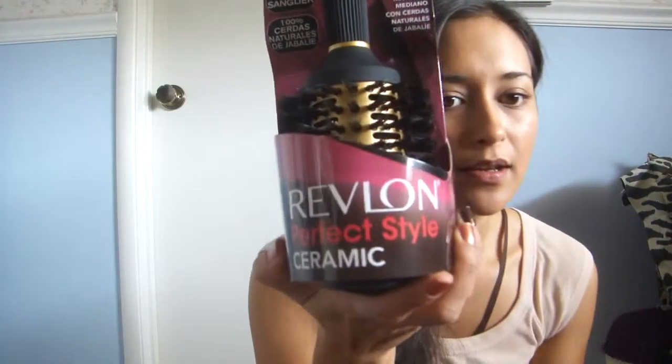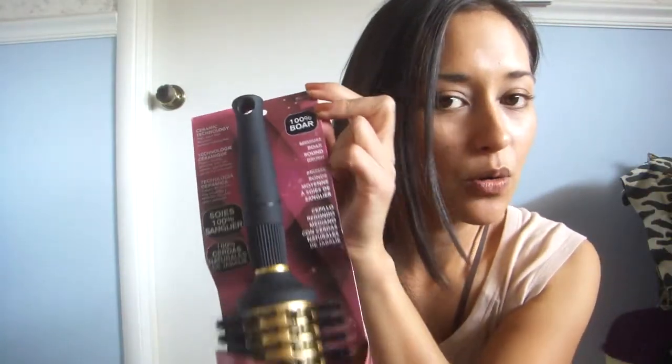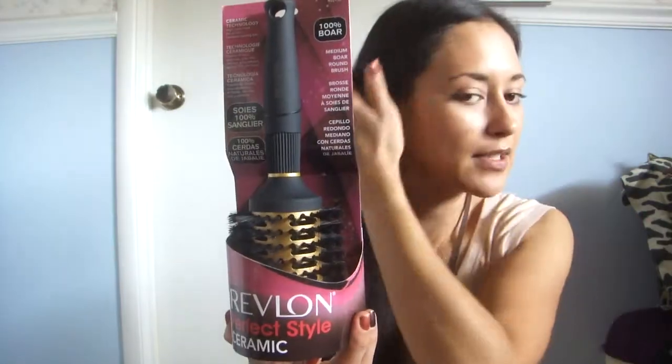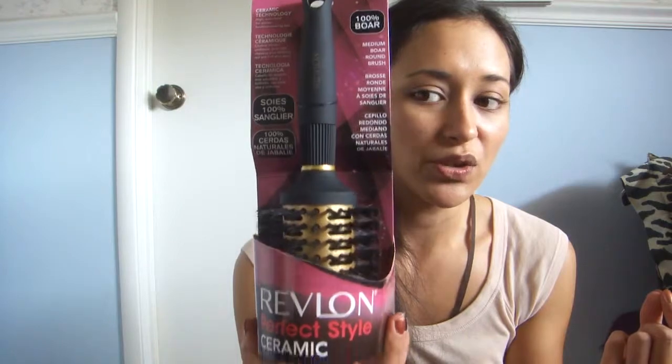I also got the Revlon round brush — it's ceramic and 100% boar bristles, which is really good because that's a whole lot less damaging for your hair. I was going to get the Conair one for $8.99 but it didn't say it was 100% boar bristle, so I got this one instead for a dollar more — $9.99. That's going to go with the blow dryer so I can blow dry my hair straight.